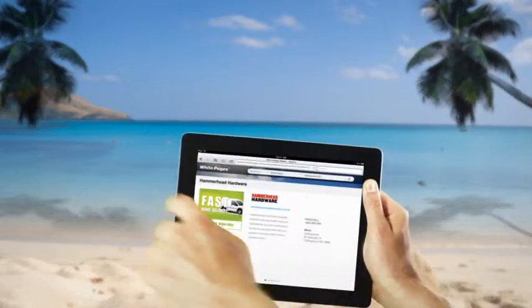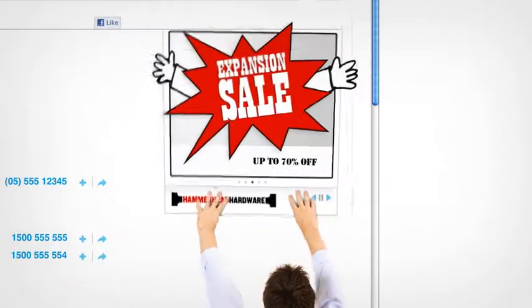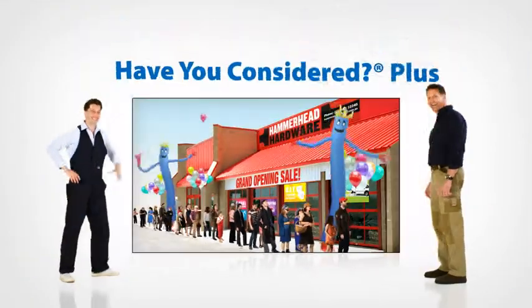Because business never stands still, Harvey can also change his tiles every month to announce sales, special events, or both. Have You Considered Plus?